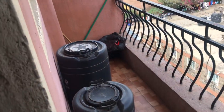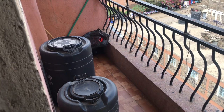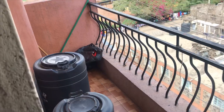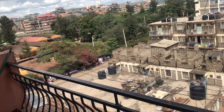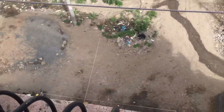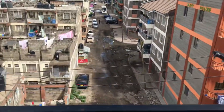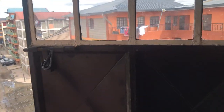Out on the balcony, the current situation is there are water storage containers, which means there's a water shortage issue here. You also have a clothesline out here. I'm trying not to shout so the neighbors can't hear me. This is the view from outside — I think the rent here is more than 10,000.